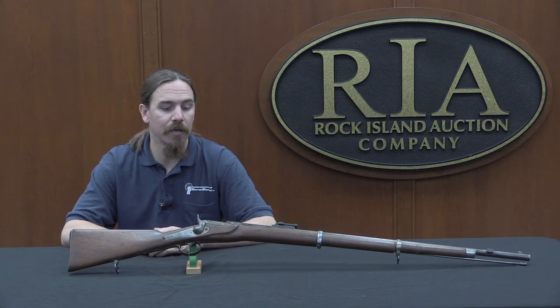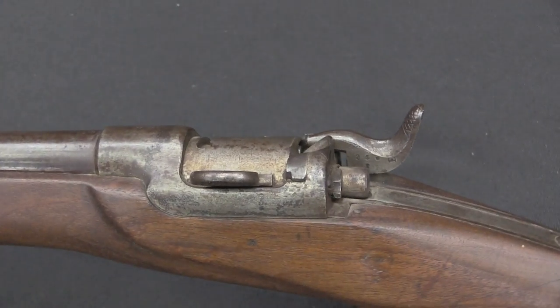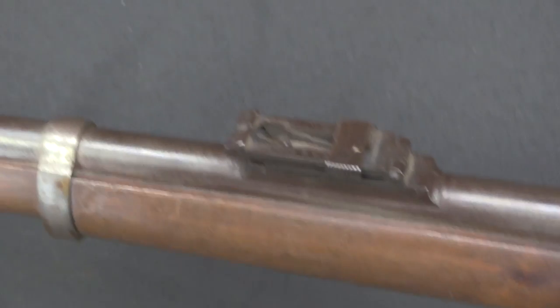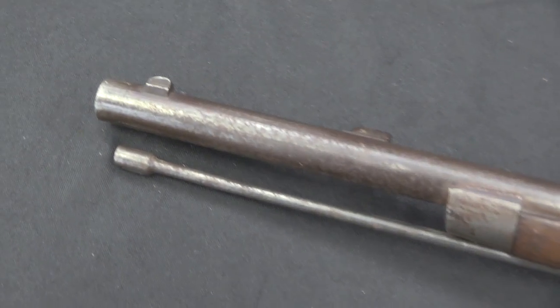The Austro-Hungarians did some really extensive trial, testing, and evaluation of different rifles available at that period. They came very close to adopting an early version of the Remington rolling block. The Remington would go on to be an extremely successful design worldwide, primarily for countries that weren't quite big enough to have their own domestic arms production. The rolling block was cost-effective, simple, and very popular.